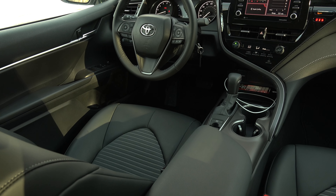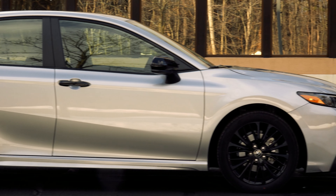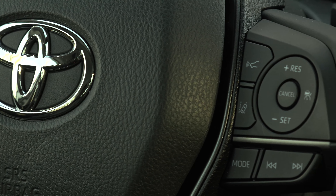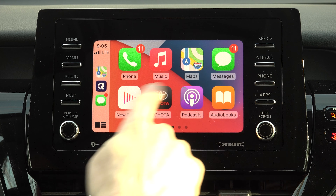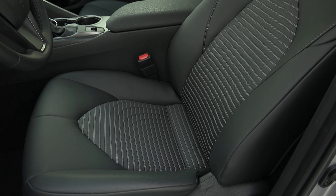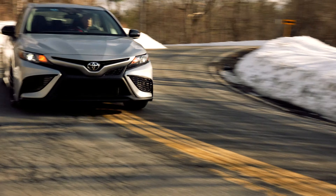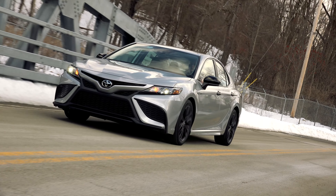And Toyota can brag all they want about Safety Sense 2.5 Plus being standard but it doesn't include the 2 most important everyday features — a blind spot monitor and rear cross traffic alert. They're optional. On the plus side there are automatic high beams, dynamic radar cruise control, a very basic but easy to use touchscreen with Android Auto and CarPlay, and sporty looking synthetic seats with fabric inserts which are very comfortable and provide long trip comfort. The new dash design also looks really good even if it isn't exactly modern. So that's the SE Nightshade Edition, a Camry that I like but one that leaves me wanting a little more. For TestDriveNow.com, I'm Steve Hammes.